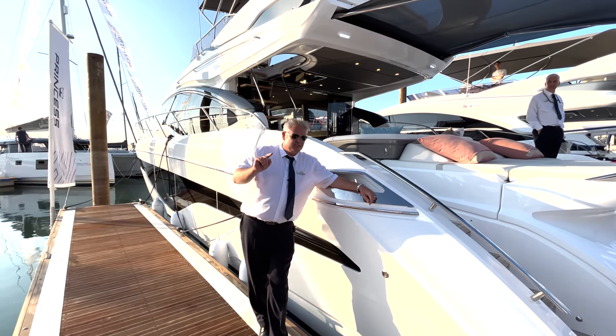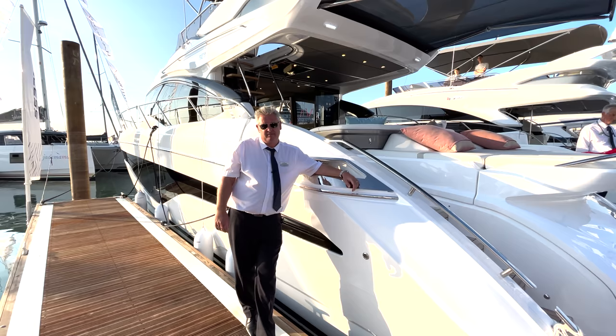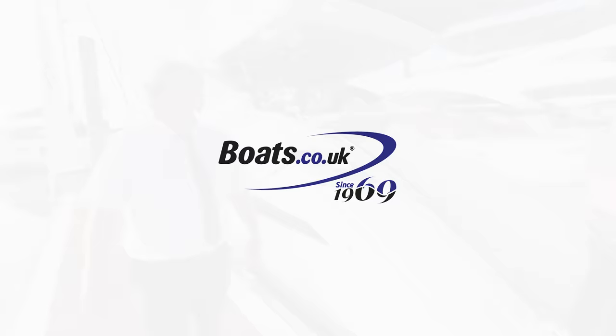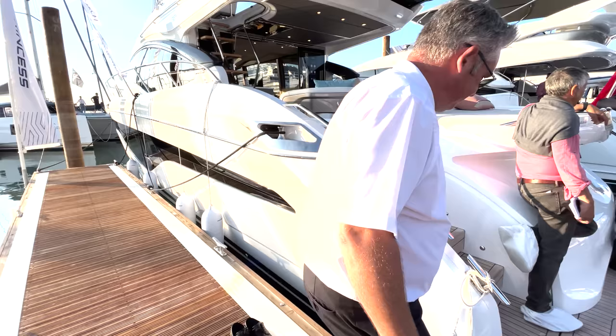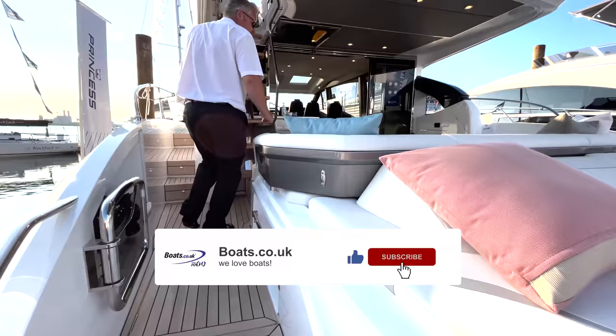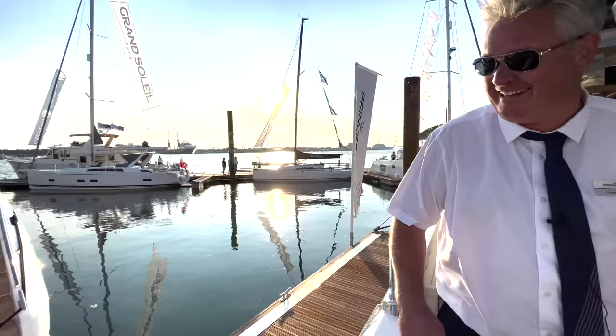This is a brand new 2022 Princess S62 and it's one of my favourites. We're at the Southampton Boat Show and as you can see all the salesmen are busy. We're going to do a quick tour of this S62.